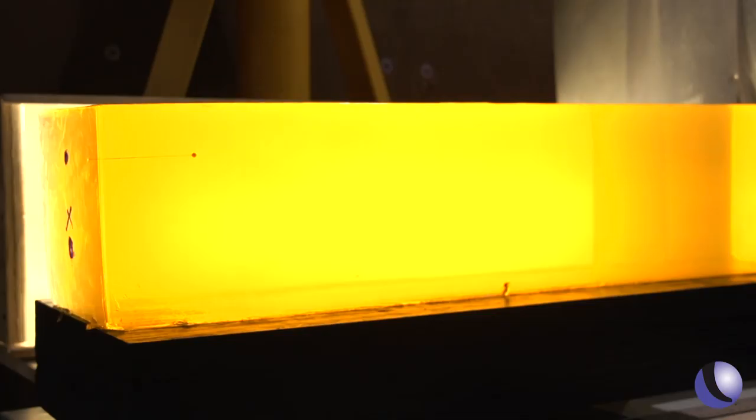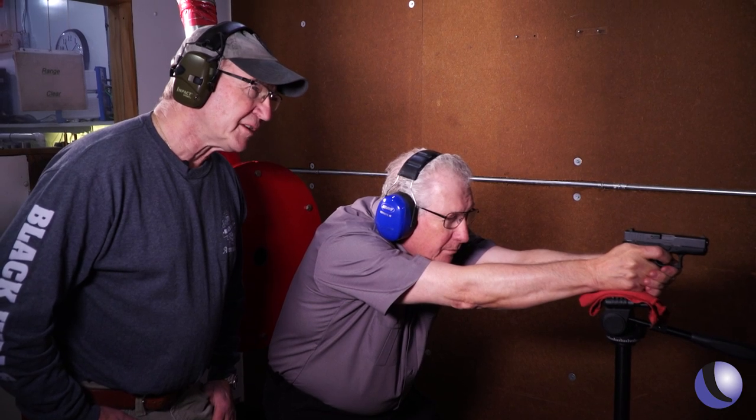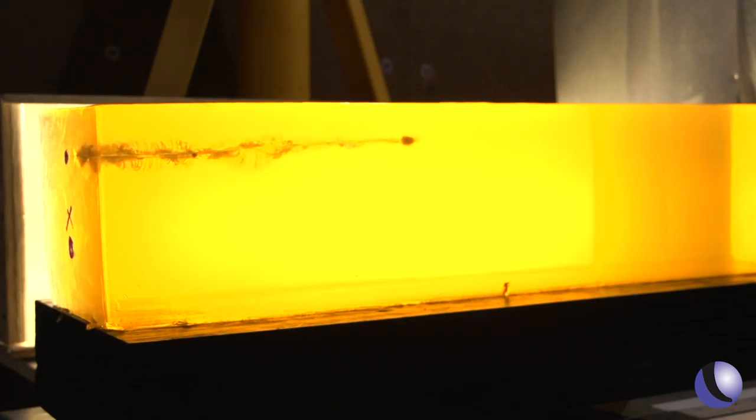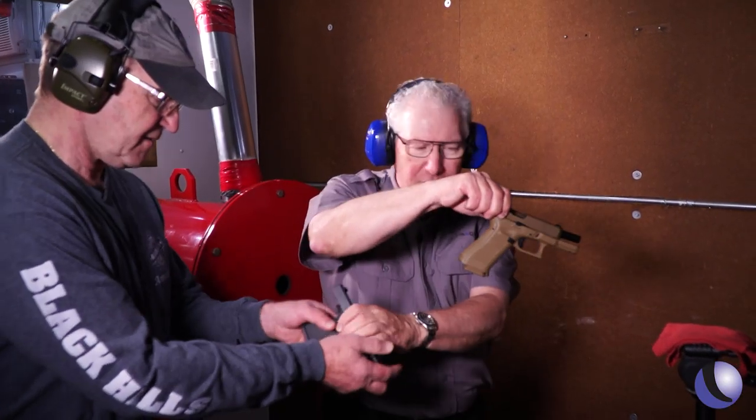We've got a block of gel set up on the range. We're going to shoot nine millimeter and 380 into it and take a look at how it really performs. All right Jeff, see if I can hit this thing. I think I hit it — that's good. All right, let's get another pistol.